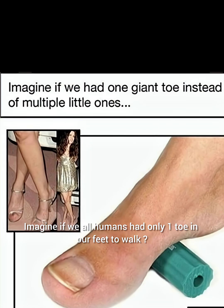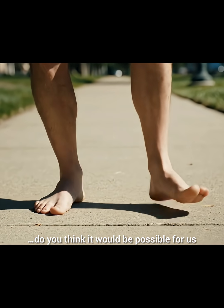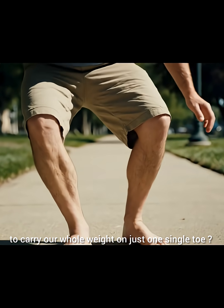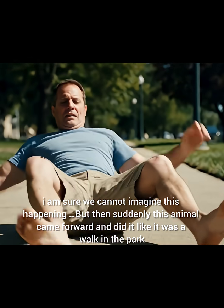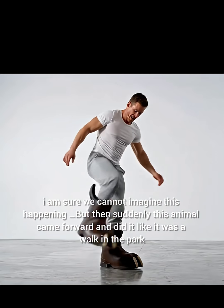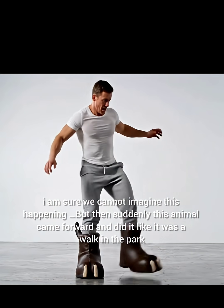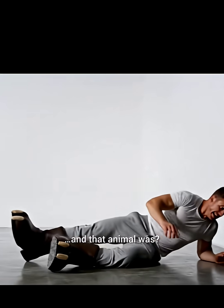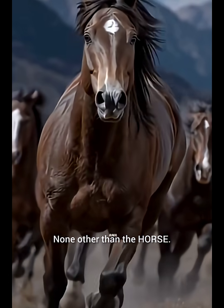Imagine if we humans had only one toe on our feet to walk. How do you think it would be possible for us to carry our whole weight on just one single toe? I am sure we cannot imagine this happening. But then suddenly this animal came forward and did it like it was a walk in the park. And that animal was none other than the horse.